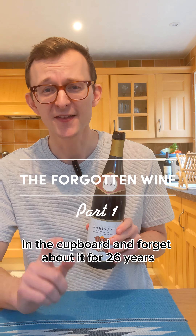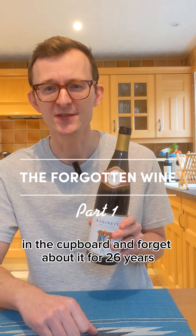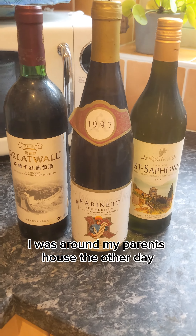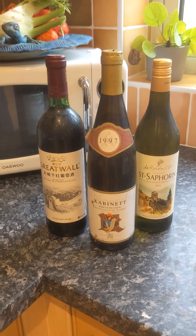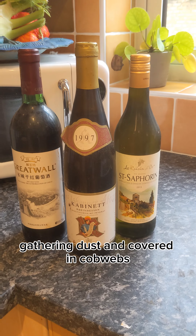What happens when you put a supermarket wine in the cupboard and forget about it for 26 years? I was around my parents' house the other day and we found these old bottles of wine at the back of a cupboard, gathering dust and covered in cobwebs.